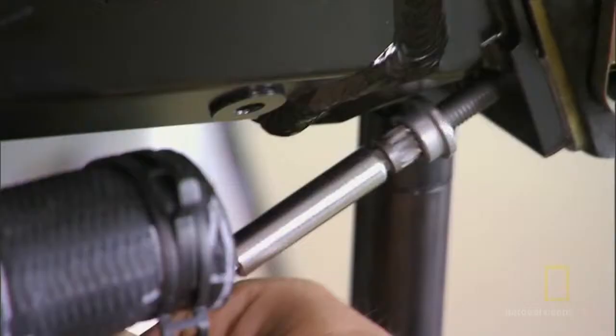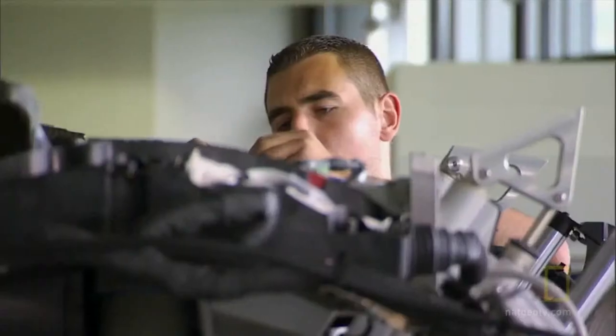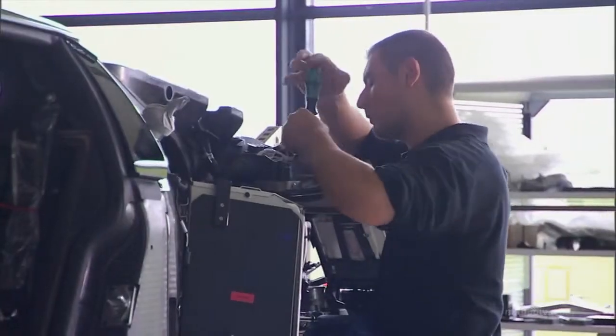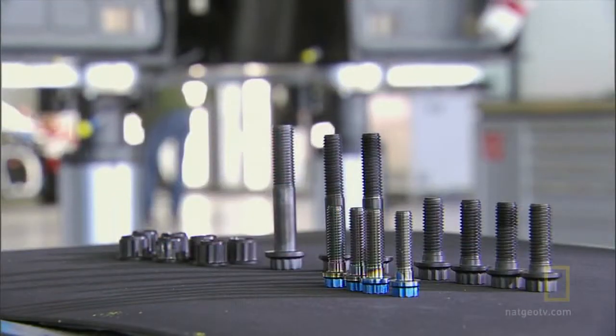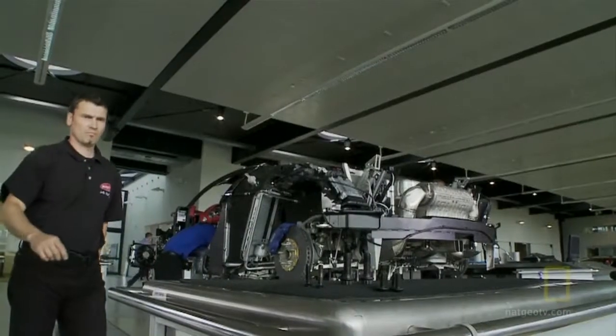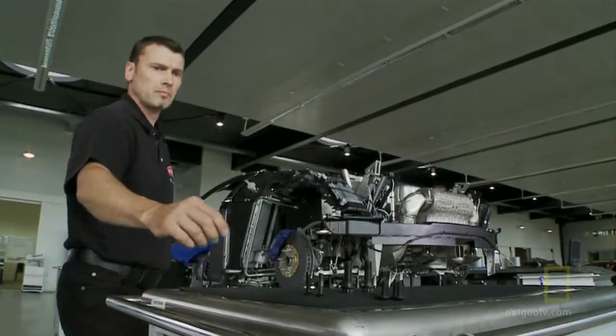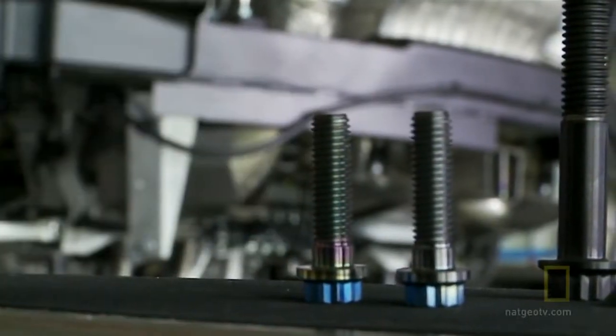You have to imagine the rear part is connected to the front part with only 14 bolts — just 14 bolts, each made from titanium. Each bolt costs $100.